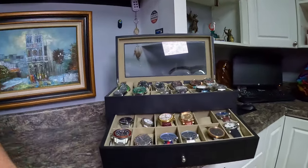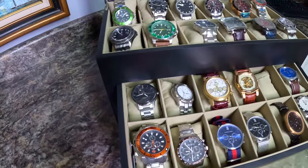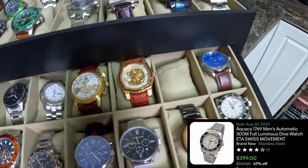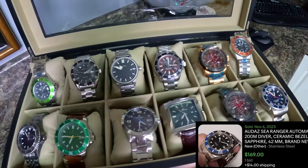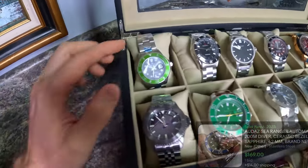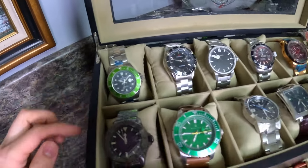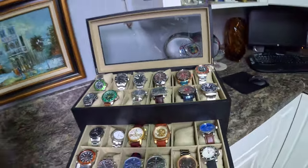My favorite find from the storage unit we won't be able to show is all of these watches. This guy was a serious watch collector. Most of these watches are over $100, some of them are in the $200 to $300 range and they even have their plastic still on. I wish I could have shown you guys that video. I was so excited going through that unit, but it didn't save the footage. So let's go ahead and jump into this video and see if we strike gold or miss big.